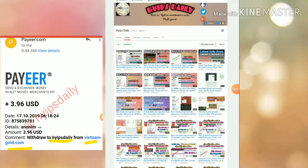Hello friends, welcome back to our YouTube channel Hype Steady. In this video we are going to make a review about a dollar investment site which name is called Vietnamgold.com. The site got launched before 4 days.